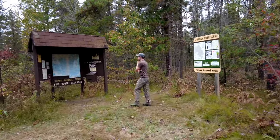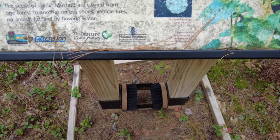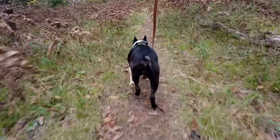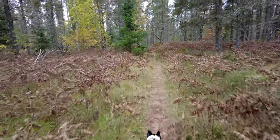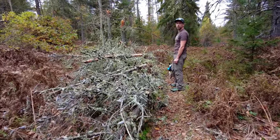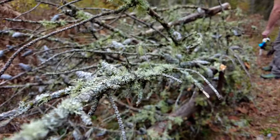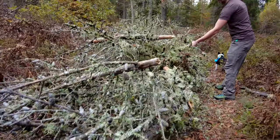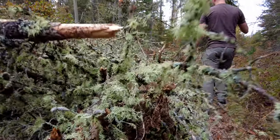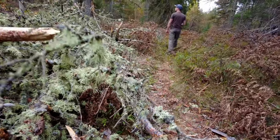Randomly driving around and we just stumbled across a trailhead — the Pine Bluff Trailhead. Old man's beard, that's what it's called. I kind of like that stuff. Either way, I like it.